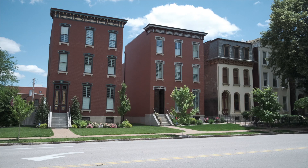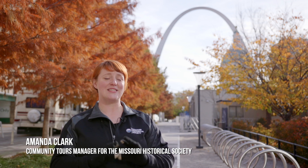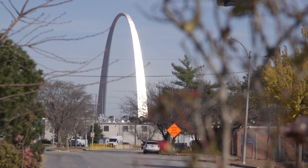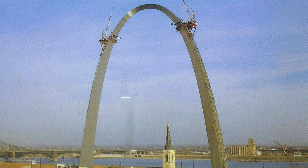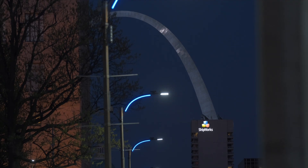St. Louis architecture is so varied. The arch is super important because it is such a simplistic symbol of the birth of our country. Architecturally it's incredible because it was designed about 25 years before people think — it looks like it was built in the 1960s but it was designed in the 1940s — so it was very forward-thinking at the time, which makes it incredibly significant.